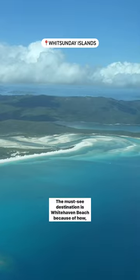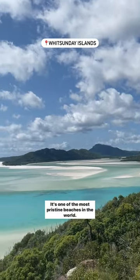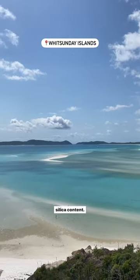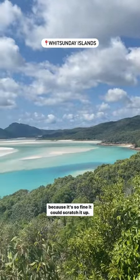The must-see destination is Whitehaven Beach because of how white the sand is. It's one of the most pristine beaches in the world. The sand is so fine and velvety soft because of its high silica content. Be sure not to drop your phone or camera in it though, because it's so fine it could scratch it up.